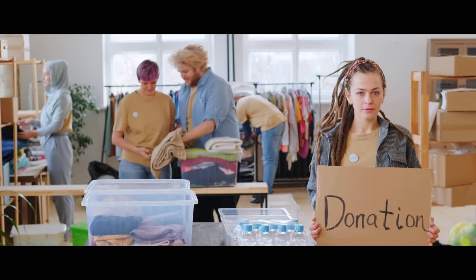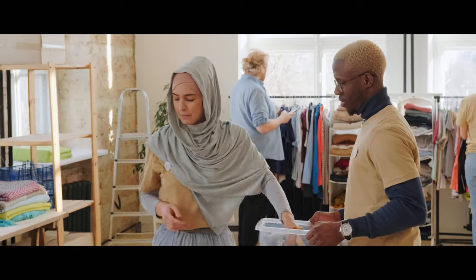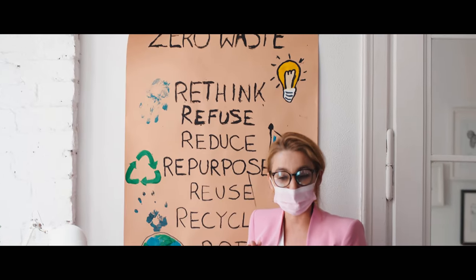How to support us? Take the clothes you don't wear anymore and put them in a donation container in your area, or take them to the schools where we will run ecology classes.